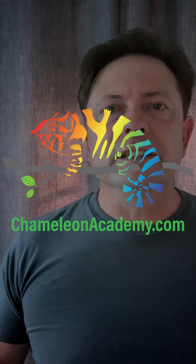In the next episode, I'm going to talk about the effects of emotional distress. Follow Chameleon Academy for the entire series, and I will see you then.